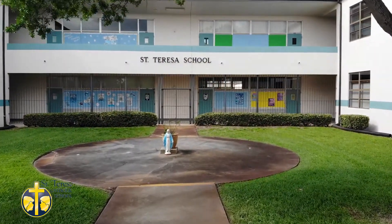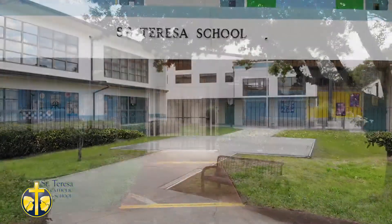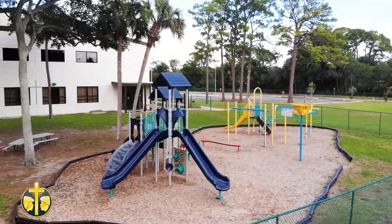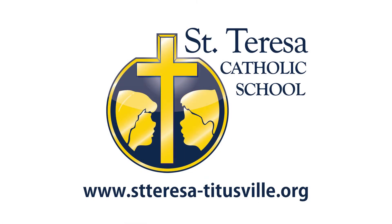This concludes our tour of St. Teresa Catholic School. One thing I didn't mention is security. We take the security and health of your children very seriously. We keep all of our classroom doors locked, our gates are locked, even our buildings are locked. We want to thank you for entrusting the health and safety of your children to us. If you want a tour of your own, please give us a call at the number you see on the screen. I'm looking forward to meeting you.